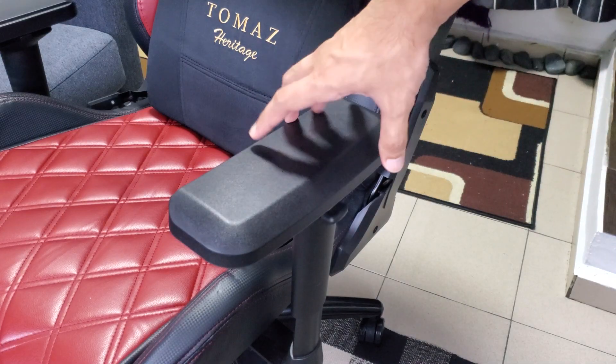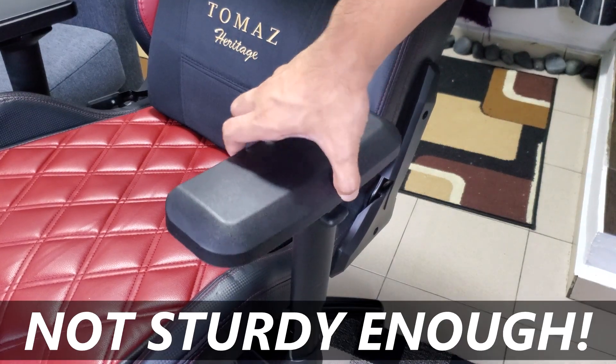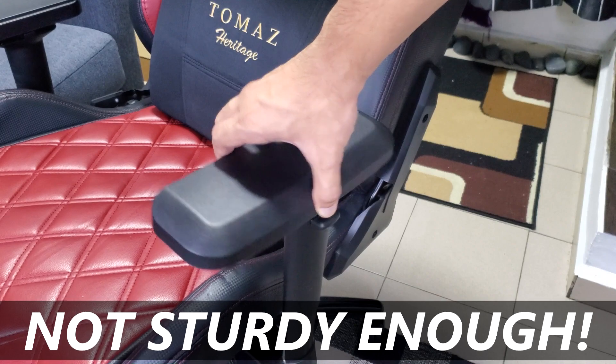Thomas also offers a three-year warranty during the ownership of the chair. Now let's talk about the drawbacks of the Thomas Roy. The first one is about the armrest — remember when I said the armrest can do a swivel movement? Well, it's flimsy. It wobbles enough to make you wonder when it will break.